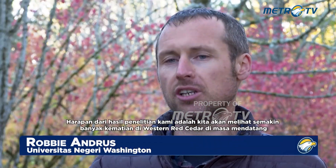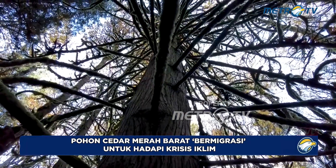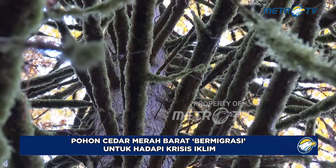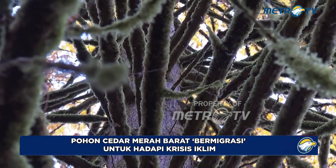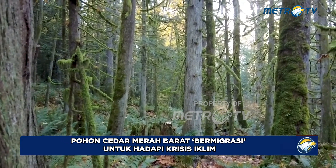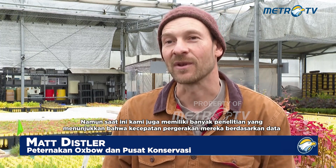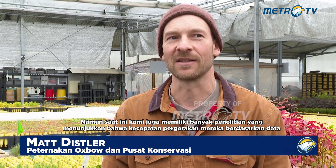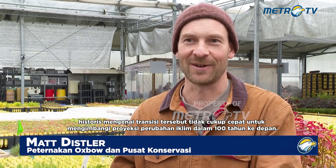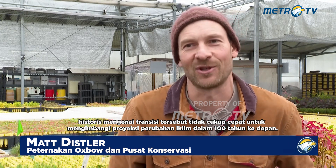The expectation from our results is that we will see more and more mortality of western red cedar moving forward. It's kind of cool to see Douglas fir at 4,000 feet. We know that our native tree species do migrate on their own, but we also have a lot of research now showing that the speed with which they seem to be able to move — looking at historical data on those transitions — is not fast enough to keep up with the projected climate changes in the next hundred years.